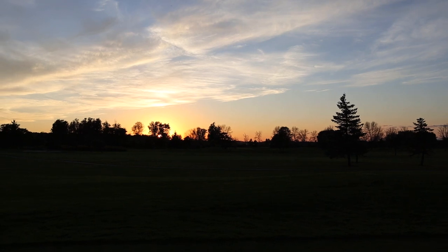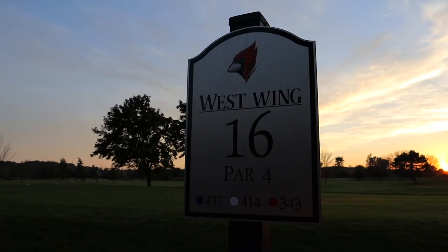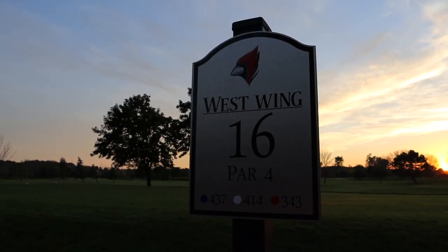There goes the sun — see you tomorrow. We're on hole number 16 — a par four, just over 400 yards. It's straight but there is a giant tree in the middle of the fairway. I don't really know why courses do this — it's kind of an interesting obstruction. I want to aim for the middle of the fairway but then I might hit the tree.